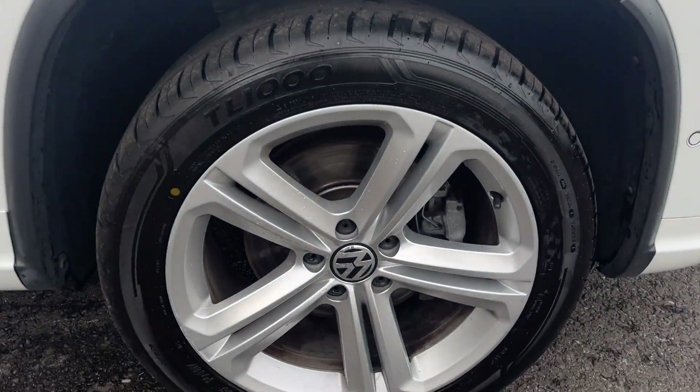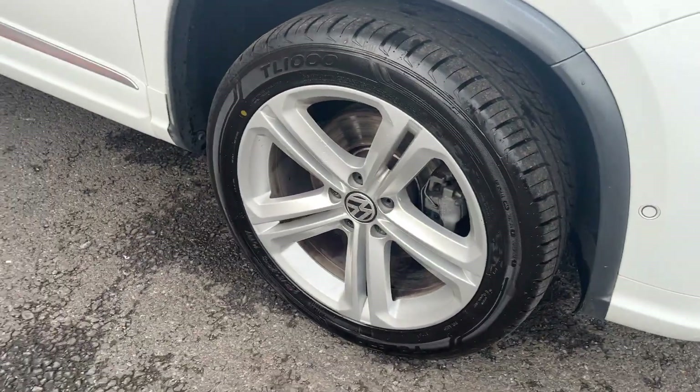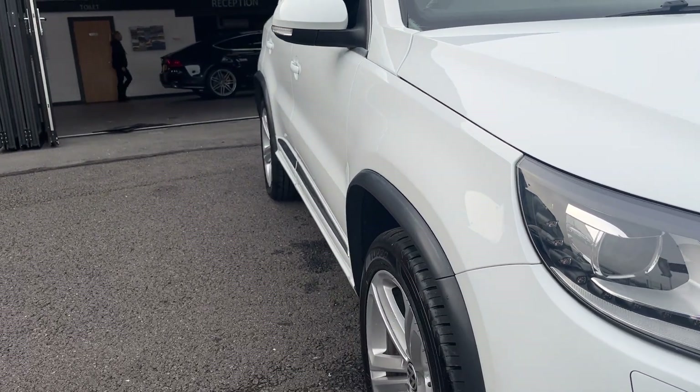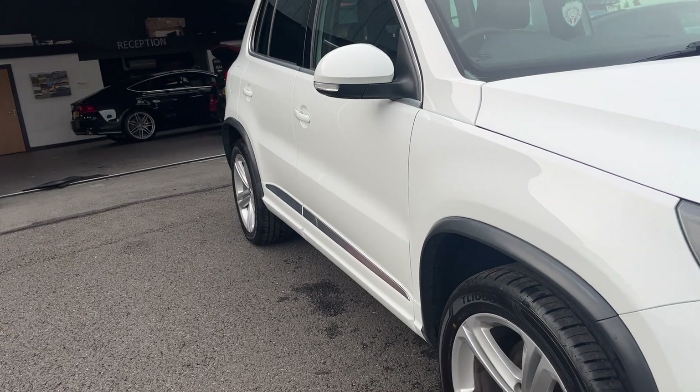Getting to the offside front alloy, we've got another nice condition alloy, couple of age-related marks, nothing major, and a fourth brand new tyre with approximately 6 or 7mm remaining. Looking back down the offside now from front to rear, offside front wing looks good, both offside doors looking good, and the offside rear quarter looks good.